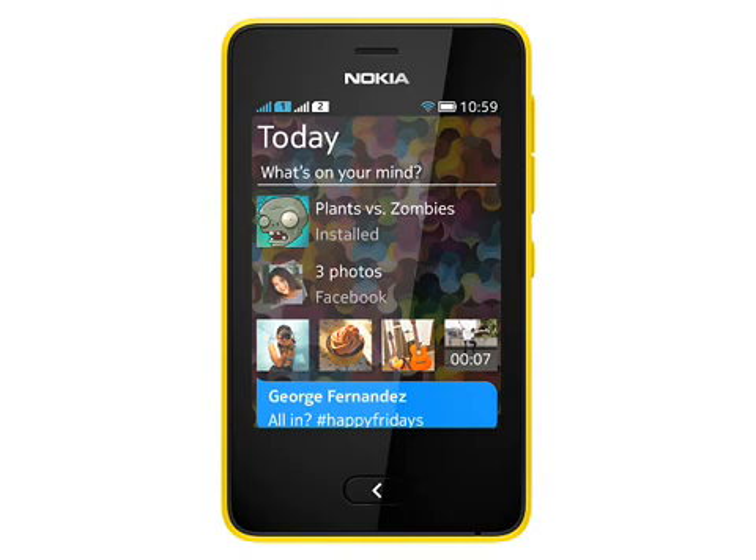Perhaps the biggest change is the software. The familiar Series 40 platform has changed into the Nokia Asha platform. Nokia have used technology from Smarterphone, one of their subsidiaries, to completely refresh the user interface. One of the main new features is something called Fastlane, which allows swipe access to frequently used phone functions, based in part on the interface from the Nokia N9 MeeGo phone.